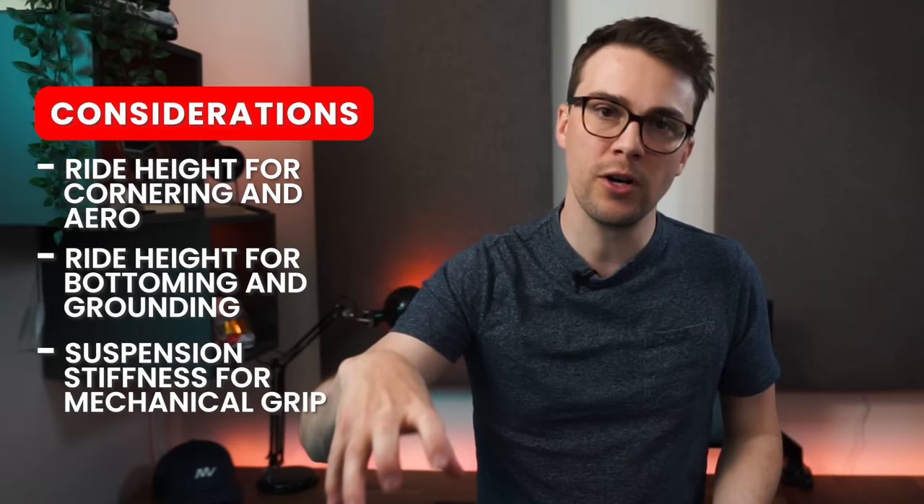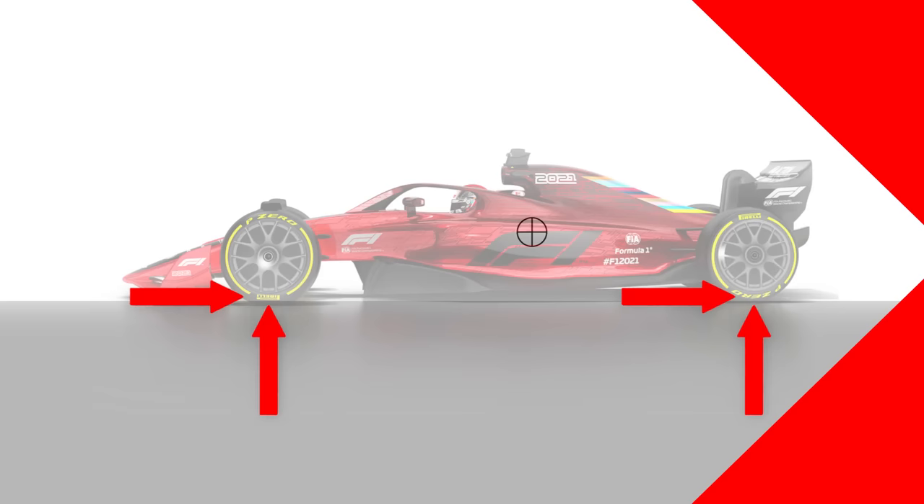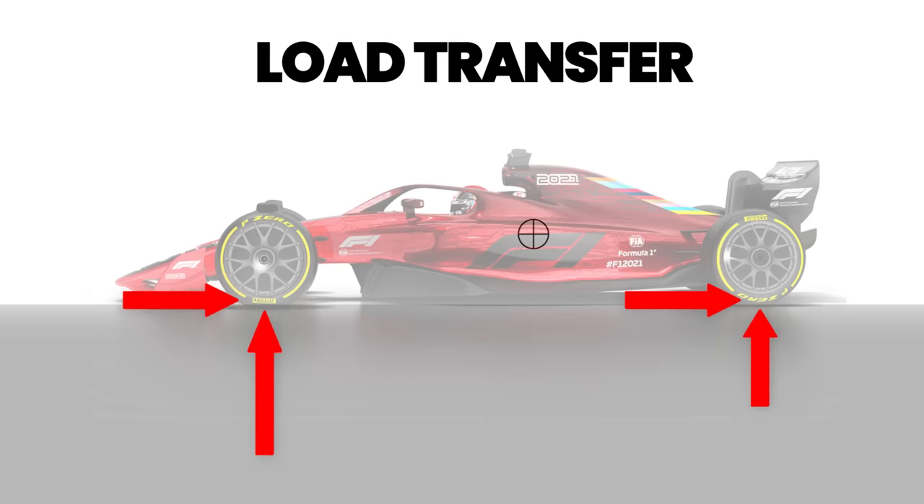And since this whole video is about anti-dive, we have one more thing to consider. Braking and accelerating cause load transfer. Load transfer under braking increases the load on the front axle and reduces the load on the rear. So the front suspension will compress and the rear will extend under braking. On the brake, smashing the front of the car into the ground is a great way to not brake particularly well. F1 cars generate a lot of braking force — over 5G. So anti-dive, just from the name of it, sounds like it could be pretty useful.